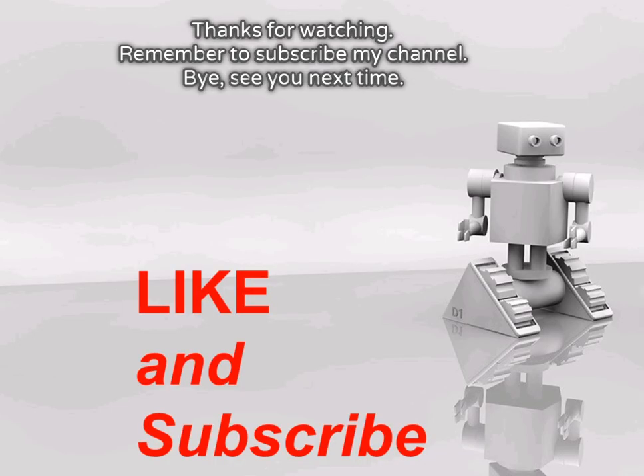Thanks for watching. Remember to subscribe to my channel. Bye, see you next time.